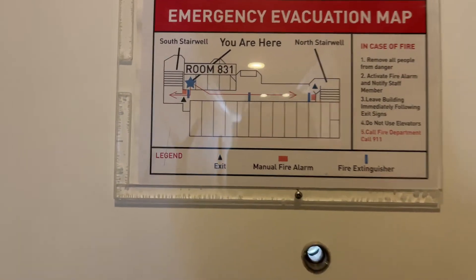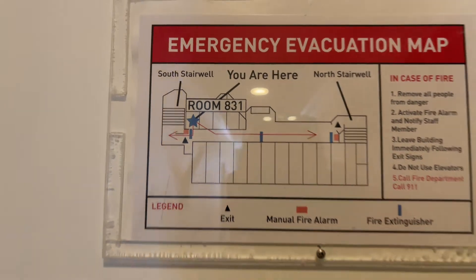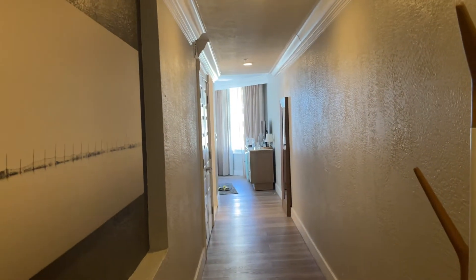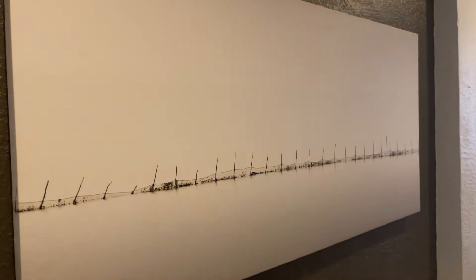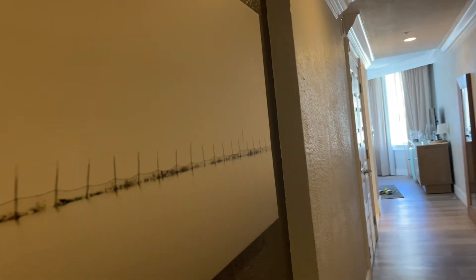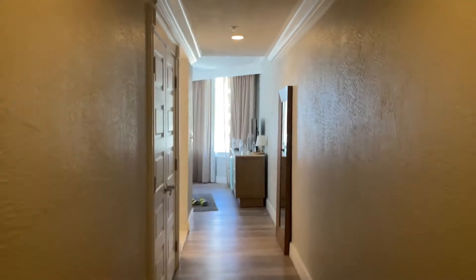This is the Grand Pelican Beach Resort. We are in room 831. We come in and this is our hallway — an interesting coat hanger, and a nautical-themed print on the wall as we walk down here.